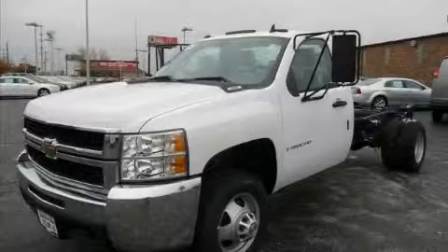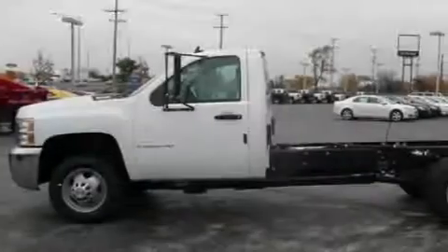This is a 2009 Chevrolet Silverado 3500 HD. Strong, durable, and dependable.